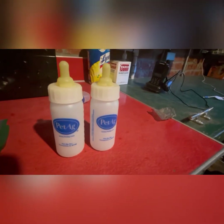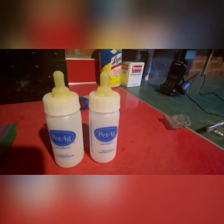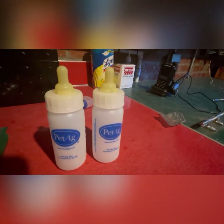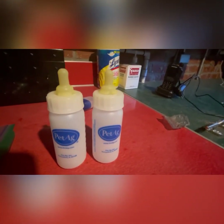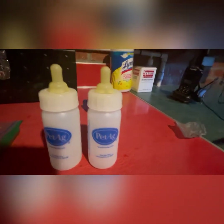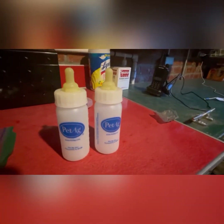Third thing on the list — kind of self-explanatory: have some extra bottles on hand. Because if you have a large litter and there's not enough teats to go around, you've got to make sure all your puppies are fed. So just make sure you have two extra bottles on standby.